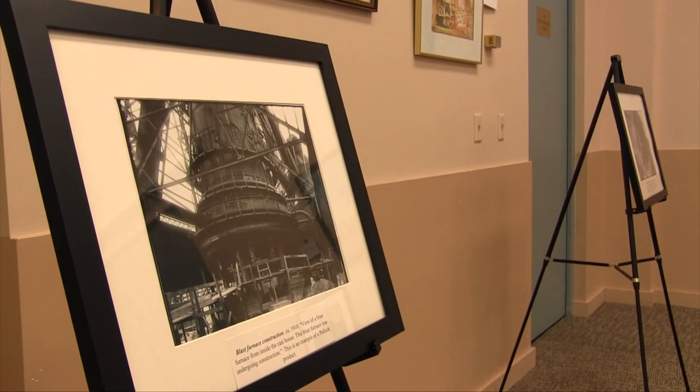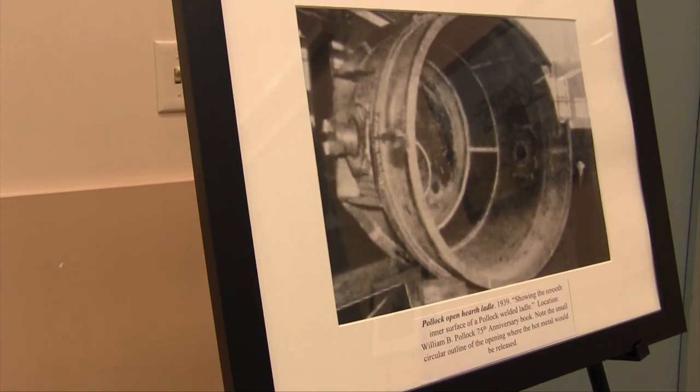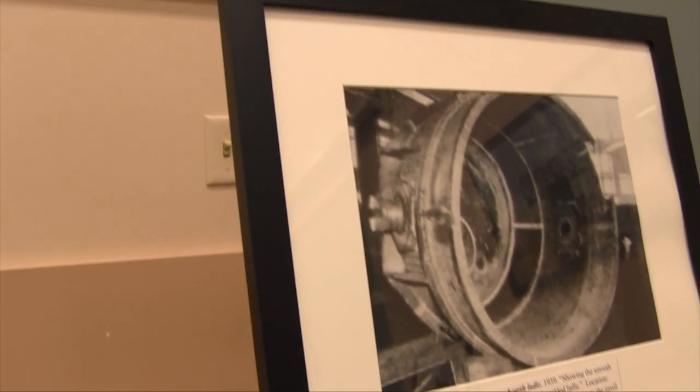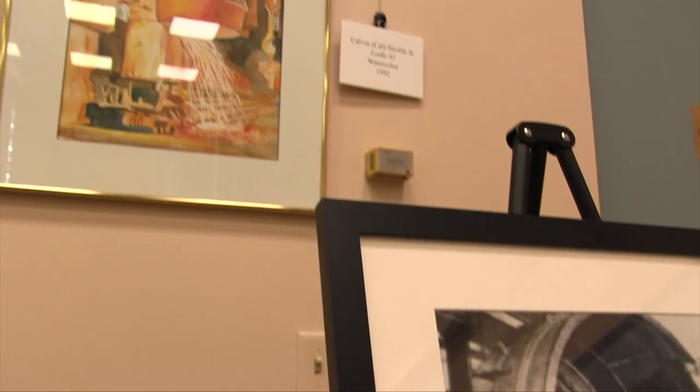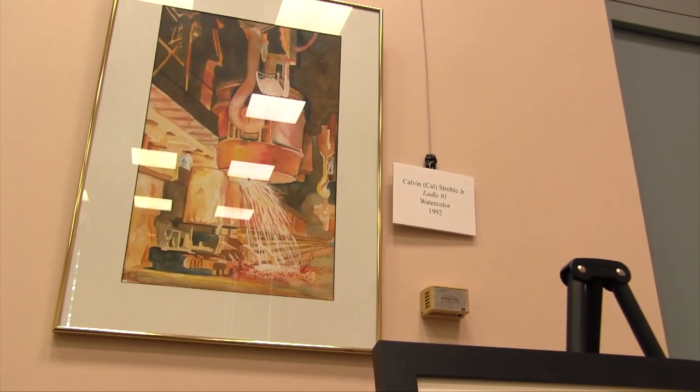Accompanying each piece of art in the exhibit is a black and white historical photo. They were taken by photographers from the former William B. Pollack Company. The William B. Pollack Company actually made furnaces — they made plenty of parts of the mills, the stacks they made.